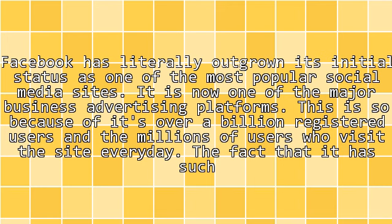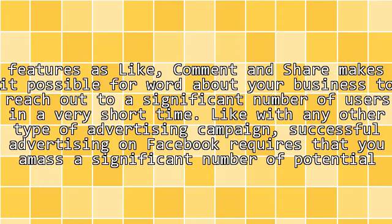Facebook has literally outgrown its initial status as one of the most popular social media sites. It is now one of the major business advertising platforms, because of its over a billion registered users and the millions of users who visit the site every day. The fact that it has such features as like, comment, and share makes it possible for word about your business to reach out to a significant number of users in a very short time.